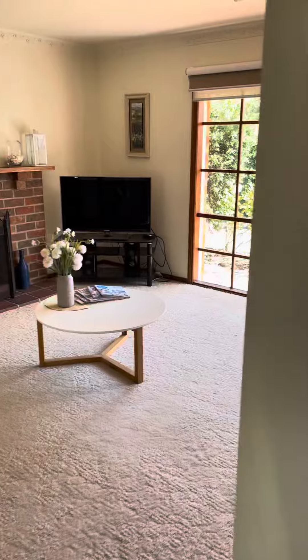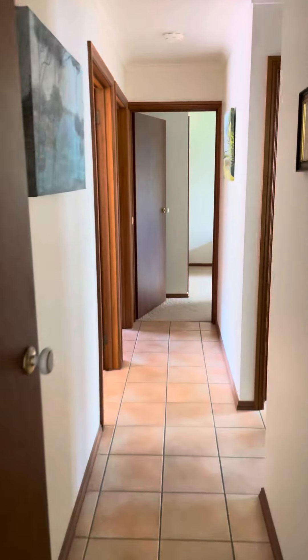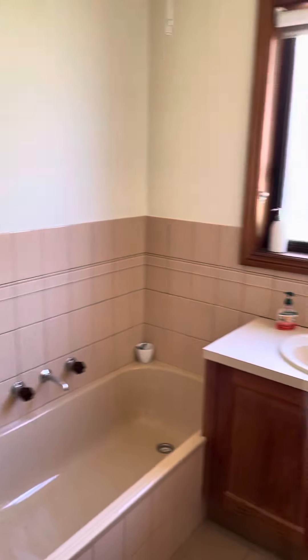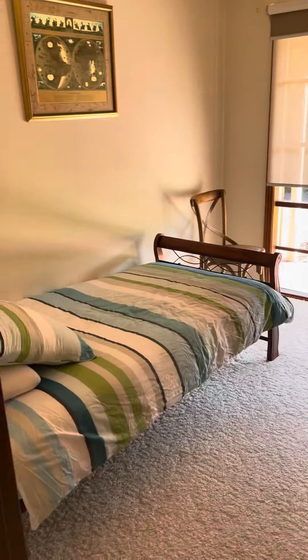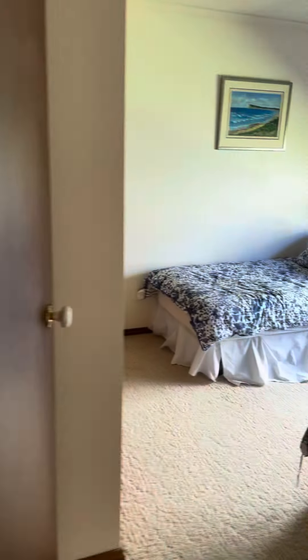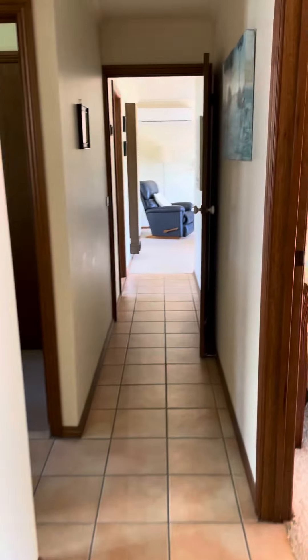Pop back out through here and then we have the living quarters. Our bathroom in immaculate condition, separate toilet, laundry. Bedroom one, bedroom two and bedroom three — all good sized bedrooms with built-in robes.